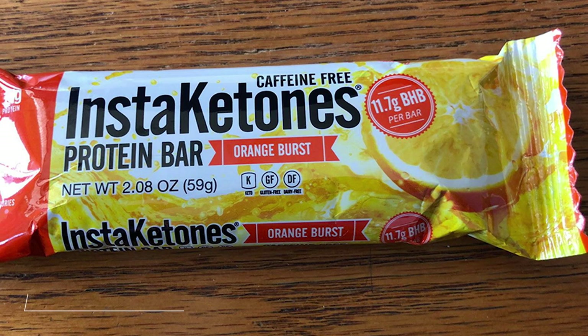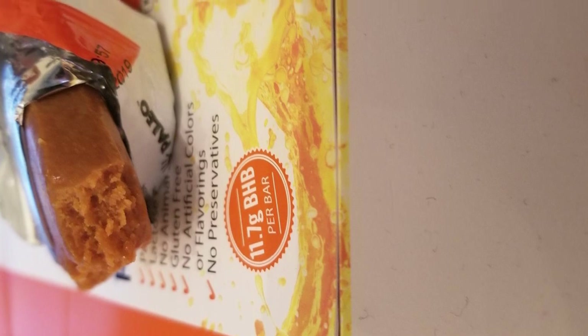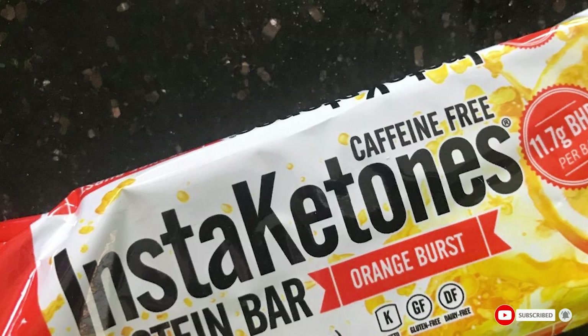Moving on to the next at number 7 with Julian Bakery and Stakotone's Protein Bar. This Stakotone's Bar has just 4 net carbs and 0 grams of sugar, with 15 grams of protein. The bar is a decent option for those following the keto diet.